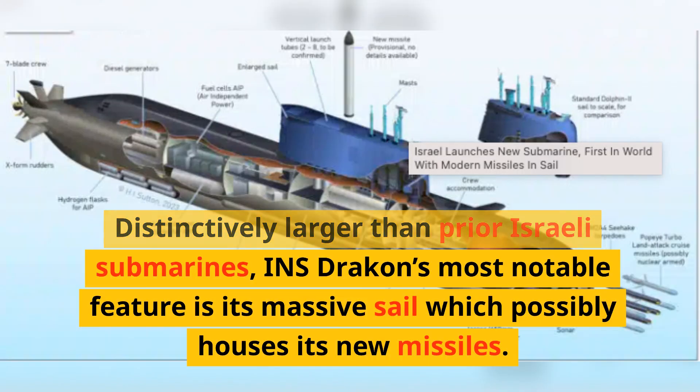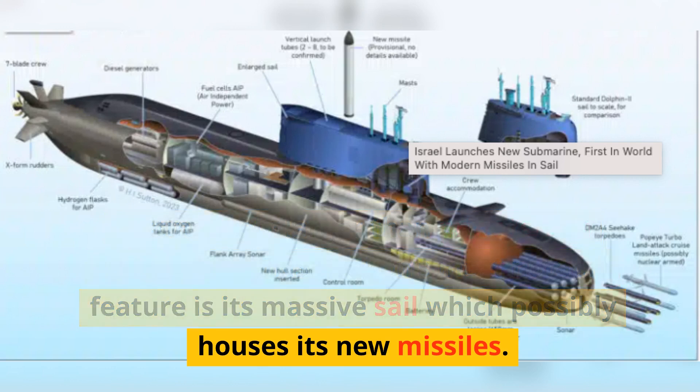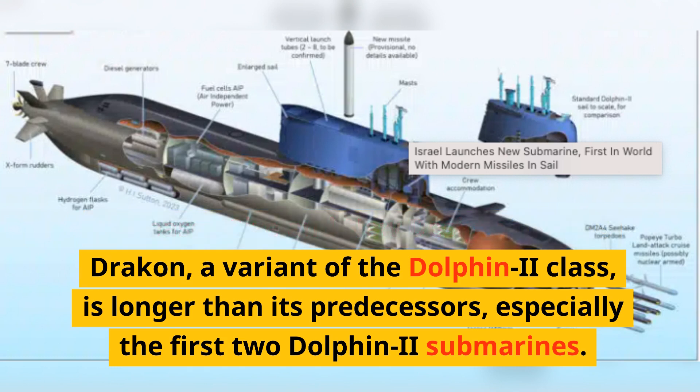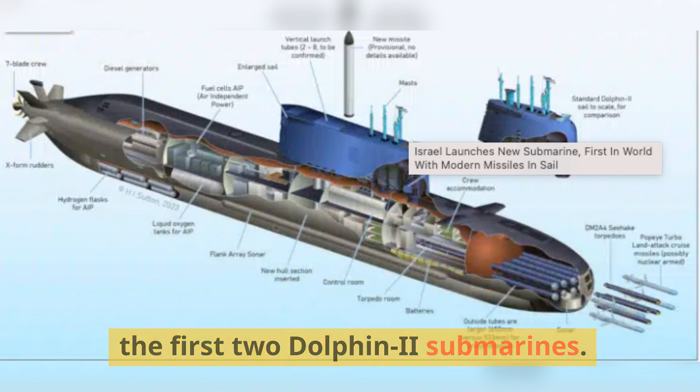Distinctively larger than prior Israeli submarines, INS Dragon's most notable feature is its massive sail, which possibly houses its new missiles. The INS Drakken, a variant of the Dolphin 2 class, is longer than its predecessors, especially the first two Dolphin 2 submarines.